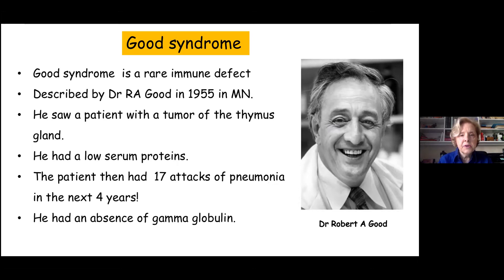What is Good's Syndrome? Good's Syndrome is named for Dr. Robert A. Good, who first described it in 1955 in Minnesota. He saw a patient who had a tumor of the thymus gland. It was curious because the patient had very low serum proteins. They didn't really know about gamma globulins at that moment, but what they did know is that this man kept coming into the hospital repeatedly and had 17 additional attacks of pneumonia in the next four years, which is a very miserable clinical history.